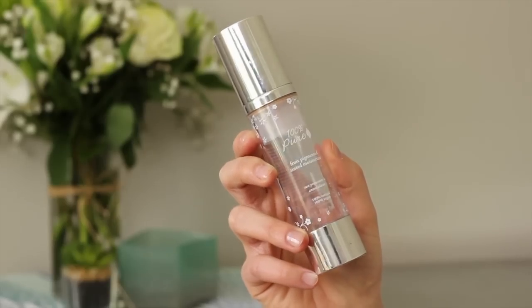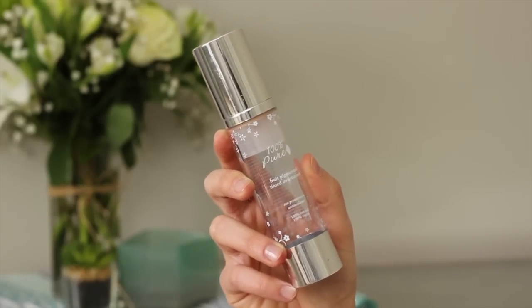For a little more coverage and more natural ingredients, the Beautycounter Tint Skin is something I really love as well. And if you want a dewy finish with organic ingredients and light coverage, the 100% Pure Tinted Moisturizer is where it's at.